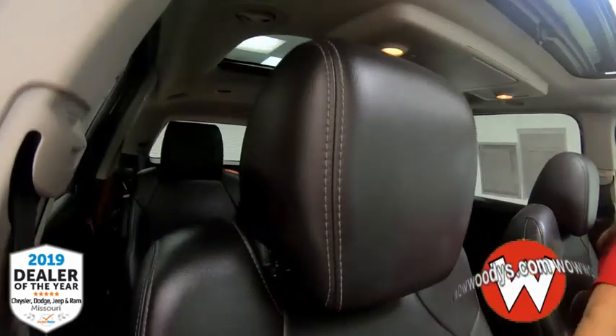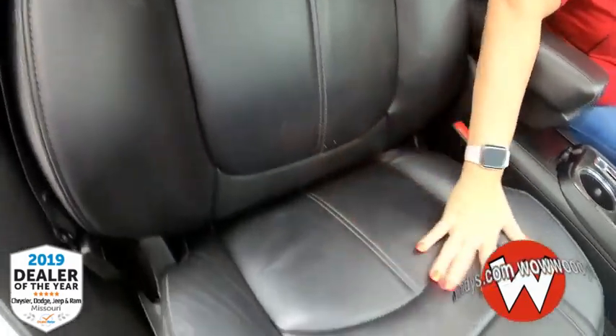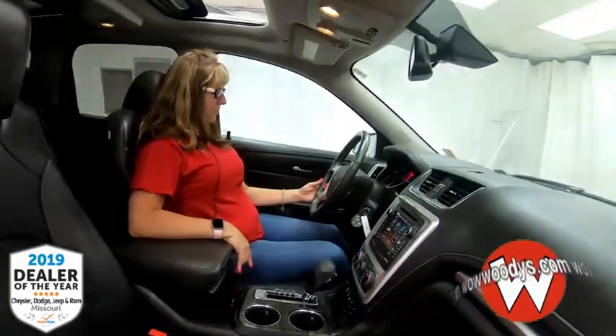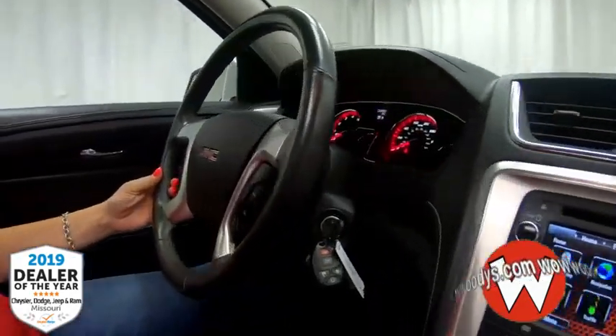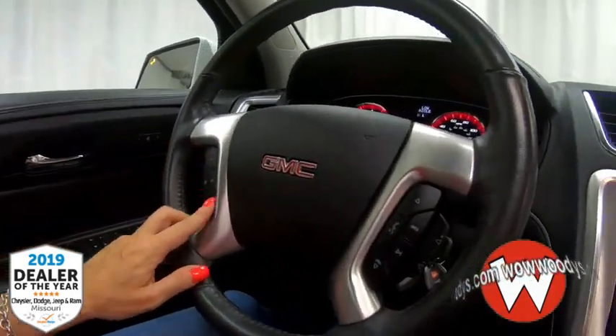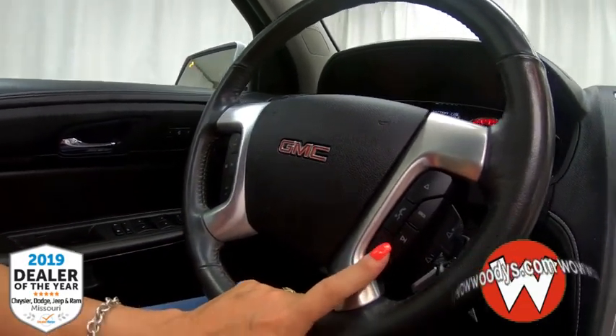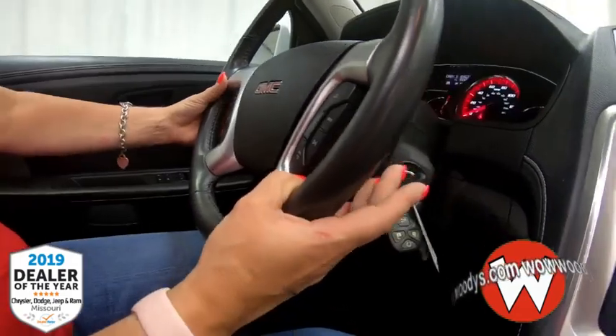That Bose system really comes in handy with the rear entertainment. The seats are giant captain seats — they're leather, heated, and powered. Coming over to the four-spoke leather-wrapped steering wheel, you've got your cruise control on this side, voice command and cluster controls here, and audio controls right here.